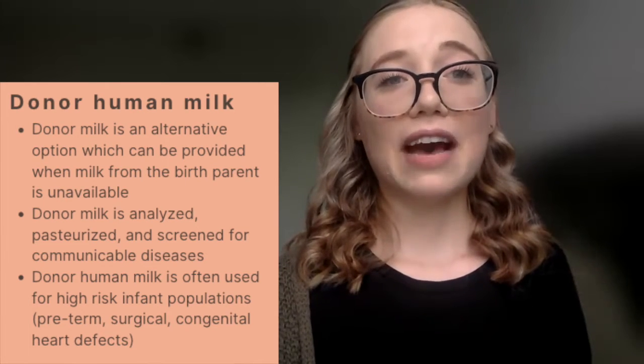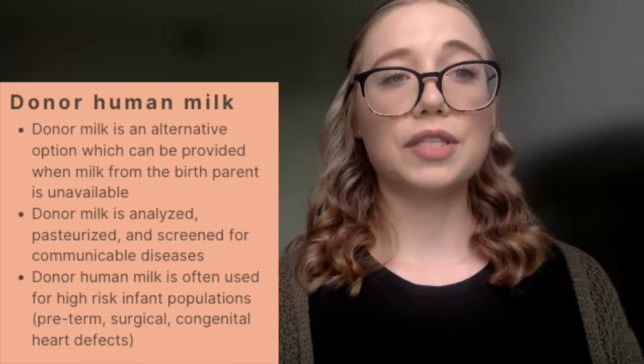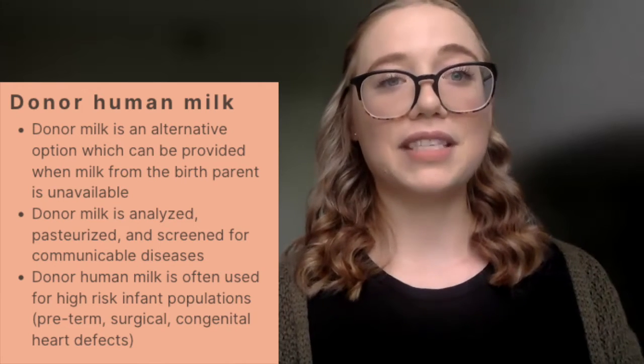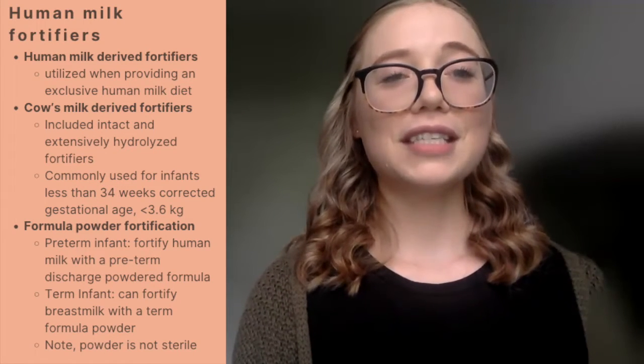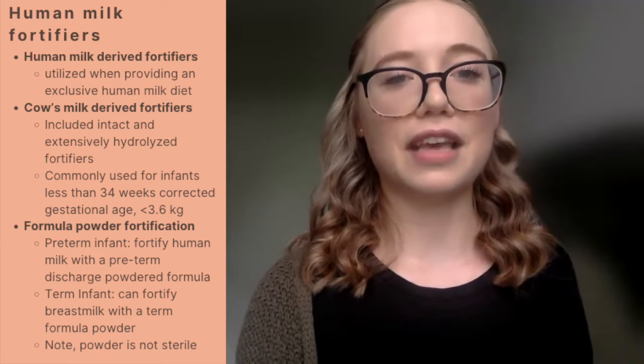Some institutions might have a more liberal donor milk policy, so it might also be utilized to bridge the gap while mom's milk is coming in to the amounts the baby is actually taking. Human milk, although the preferred nutrition source, sometimes still requires additional fortification to meet the unique needs of the infant.